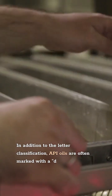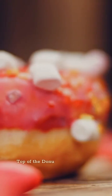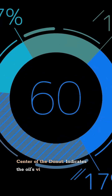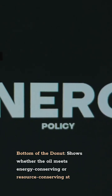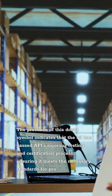What Does the Donut Symbol Mean? In addition to the letter classification, API oils are often marked with the donut symbol on the container. This symbol is divided into three sections: the top displays the API service classification (for example, SN or CK-4), the center indicates the oil's viscosity grade (for example, 5W-30), and the bottom shows whether the oil meets energy conserving or resource conserving standards. The presence of this donut symbol indicates that the oil has passed API's rigorous testing and certification process, ensuring it meets the necessary standards for protecting your engine.